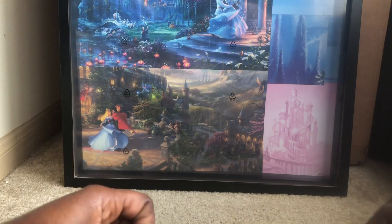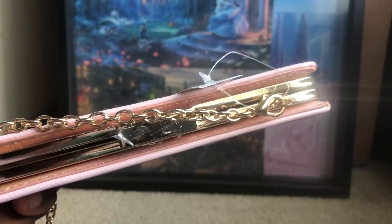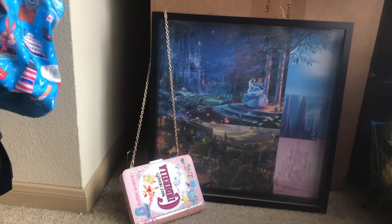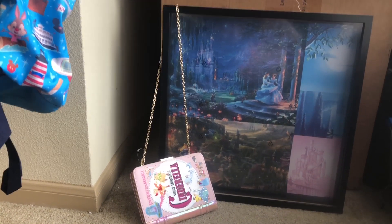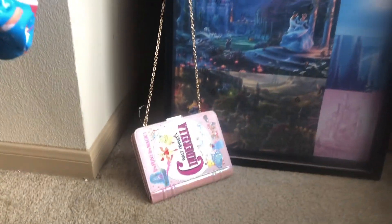It's beautiful — oh my goodness, I'm happy I got this, y'all. I had to do it; it's my girl Cinderella. Let's see how it looks once you close it. This is a really really nice, cute bag. This is how the bag looks in the chain form — it looks beautiful, oh my goodness.